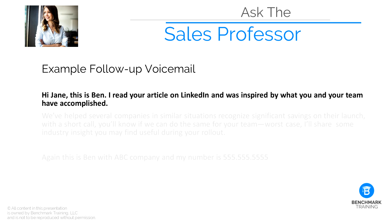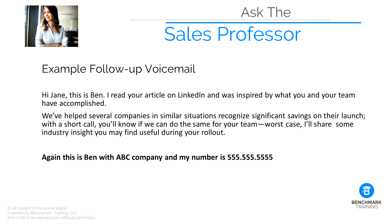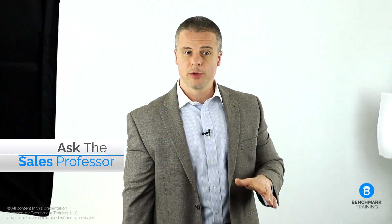For example: 'Hi Jane, this is Ben. I read your article on LinkedIn and was inspired by what you and your team have accomplished. We've helped several companies in similar situations recognize significant savings on their launch, and with a short call you will know if we can do the same for your team. Worst case, I'll share some industry insight with you that you may find useful during your rollout. Again, this is Ben with ABC company and my number is...' In this voicemail, you've shown the caller that you know a little bit about them and their company, and you center the action around what's in it for them — even if they don't do business with you — so it increases the chances of them wanting to get on a phone call, because either way they win. The key here is the formula: show that you know who they are and that they will benefit from even just a quick phone call with you.